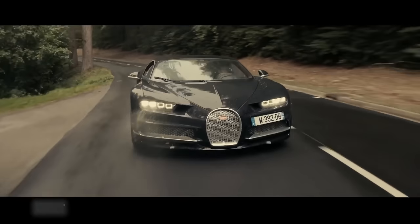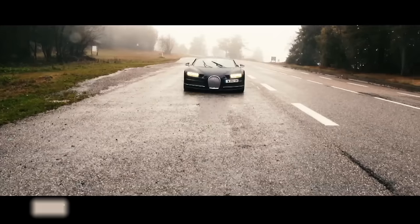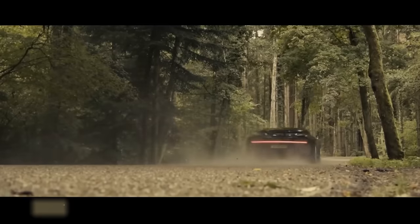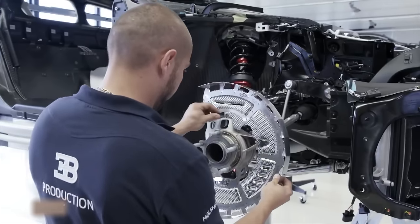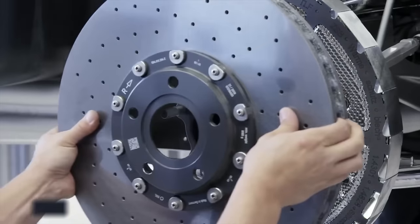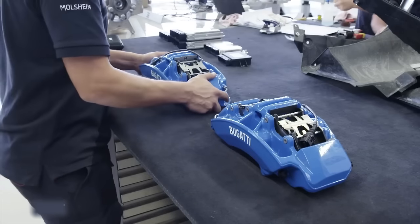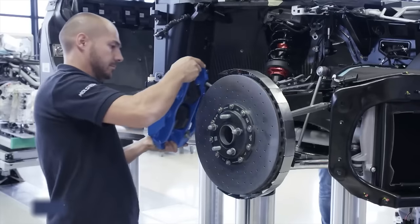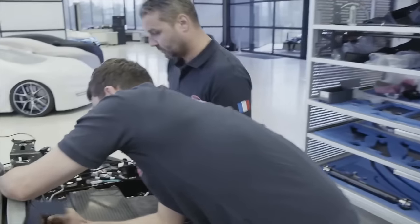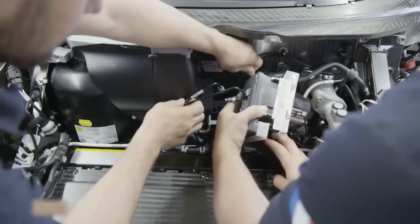Brakes are vital for ensuring the Bugatti Chiron, capable of reaching speeds exceeding 400 kilometers per hour, can come to a stop. With operational temperatures reaching up to 1,100 degrees Celsius, heat shields must be installed before the ceramic brake discs. Each brake disc weighs 8.5 kilograms, and the brake caliper is the world's largest 3D-printed titanium component. Technicians then install the ESC control unit, which prevents skidding during fast turns by braking individual wheels.